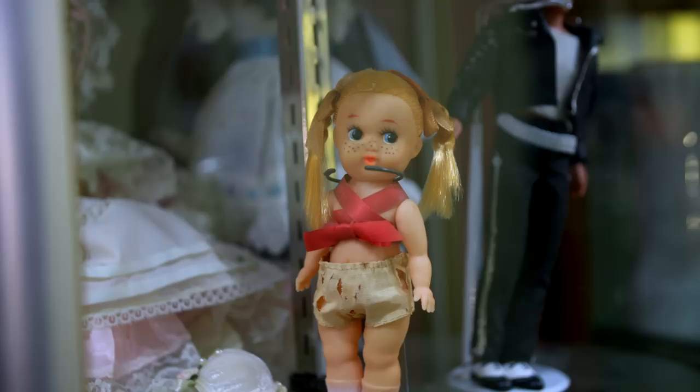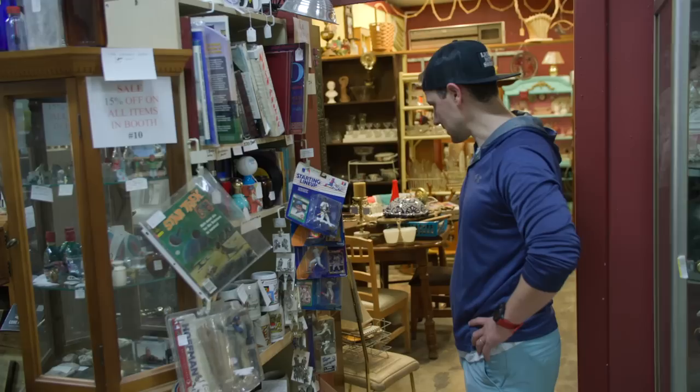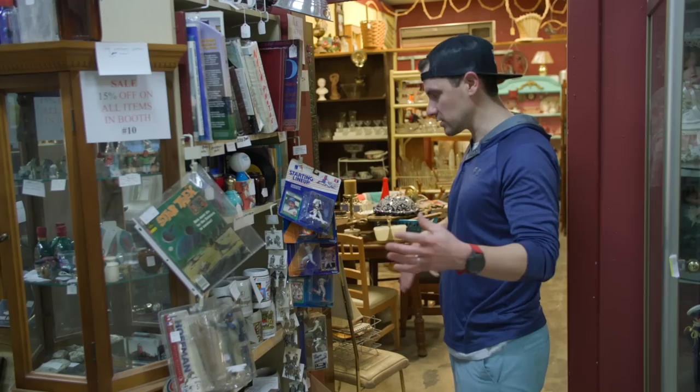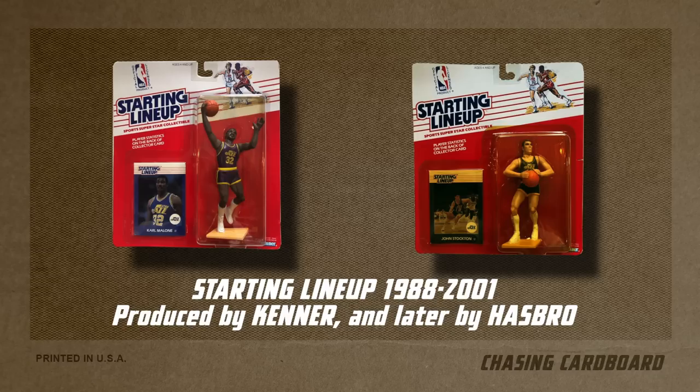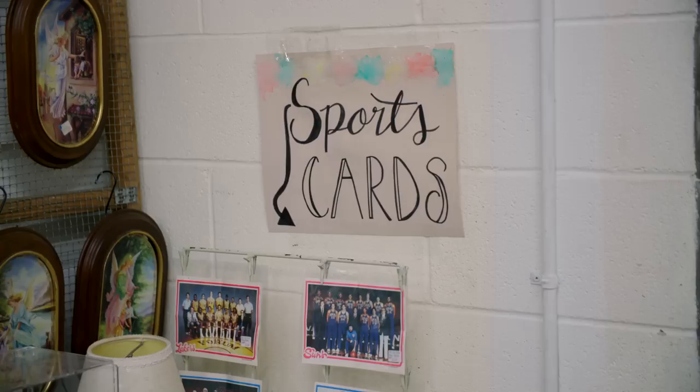I'm not a doll person — that stuff creeps me out. I mean, how does that not creep anybody out? So here we got some Starting Lineups, and these are unique because they were super popular in the late 80s, early 90s. In 1988 there was a regional print run of certain teams, and the Utah Jazz were only regionally printed. So you can go back and get Karl Malone and John Stockton and they're worth hundreds of dollars. Of course you got the big names like Michael Jordan, Ichiro, and Ken Griffey Jr. A lot of people cut the card out and send it in to get graded — they're worth some pretty good money.